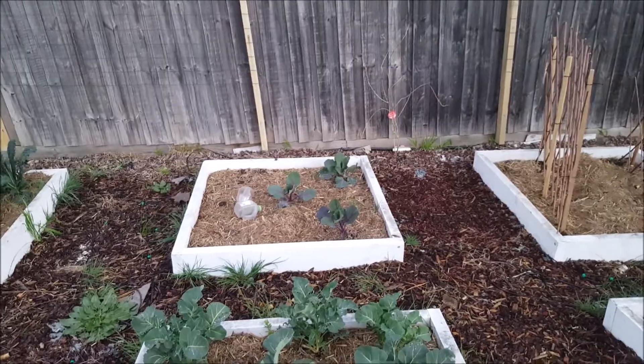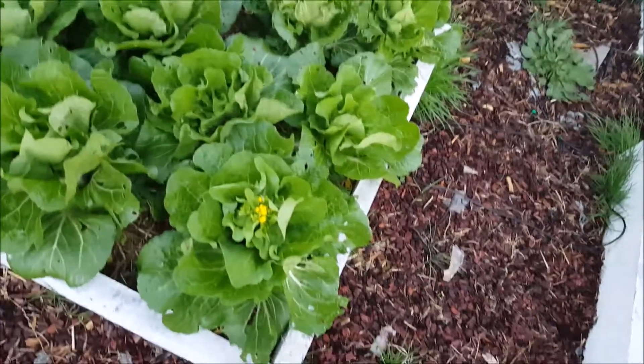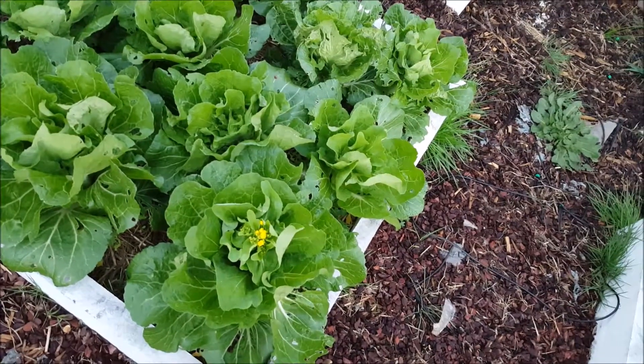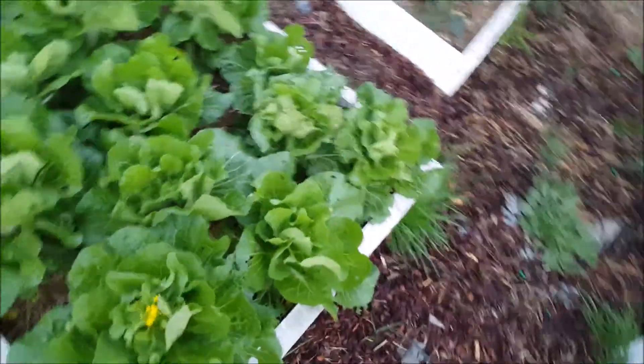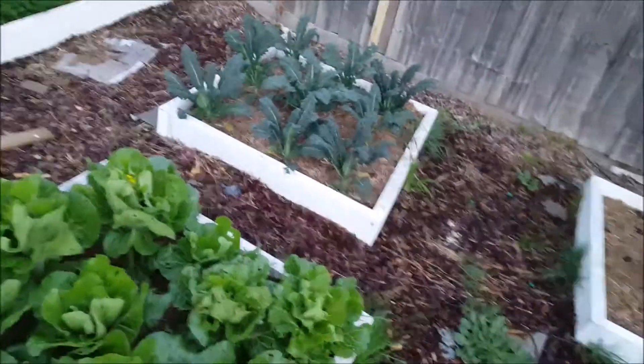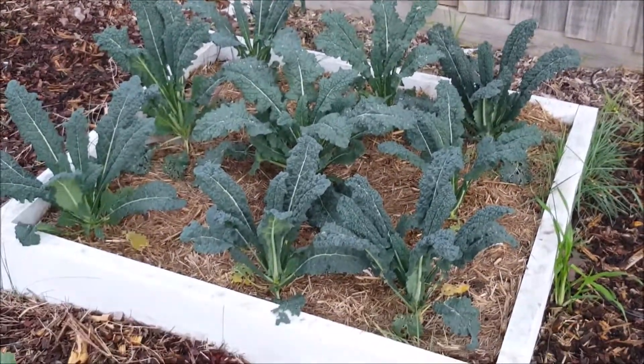Some of the brussel sprouts are doing well as well. The problem we're having with the cabbages is they are going to seed, so I'm going to cut them and we're going to see what we can get out of them — if we can actually make some kimchi this year or not. If not, we'll buy some from the store and have a crack at it. Kale is doing really well, so we're almost ready to start eating that.